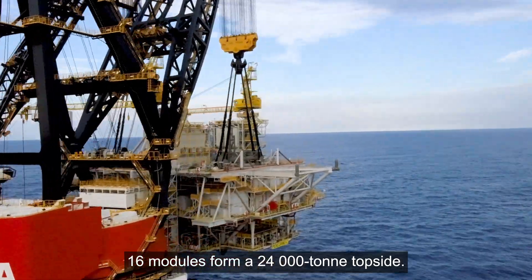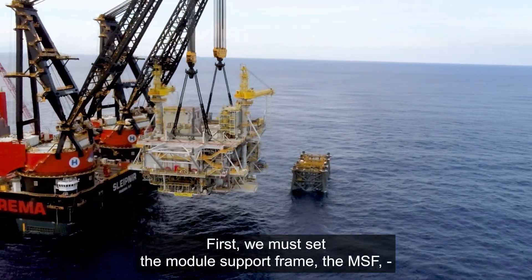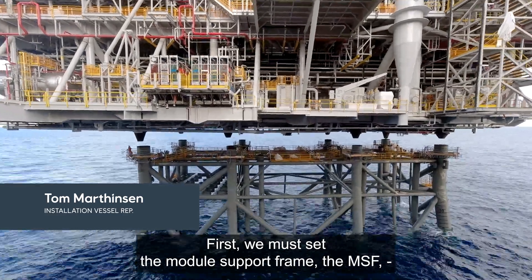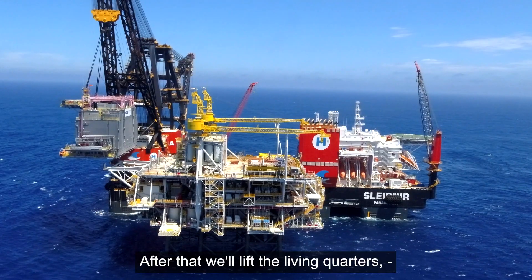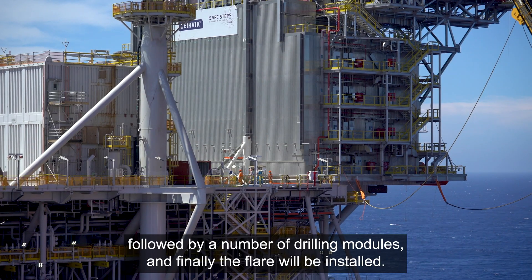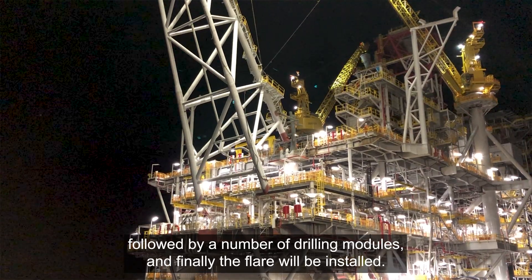16 modules form a 24,000 ton topside. The first thing to set is the module support frame — the MSF — which is an 11,000 ton deck. After that comes lifting the living quarters, followed by a number of drilling modules, and finally the flare will be installed.